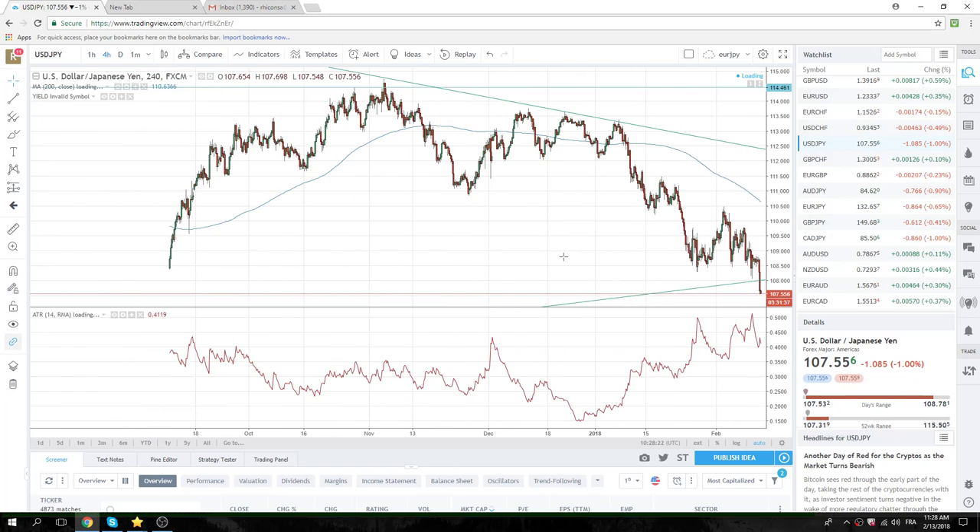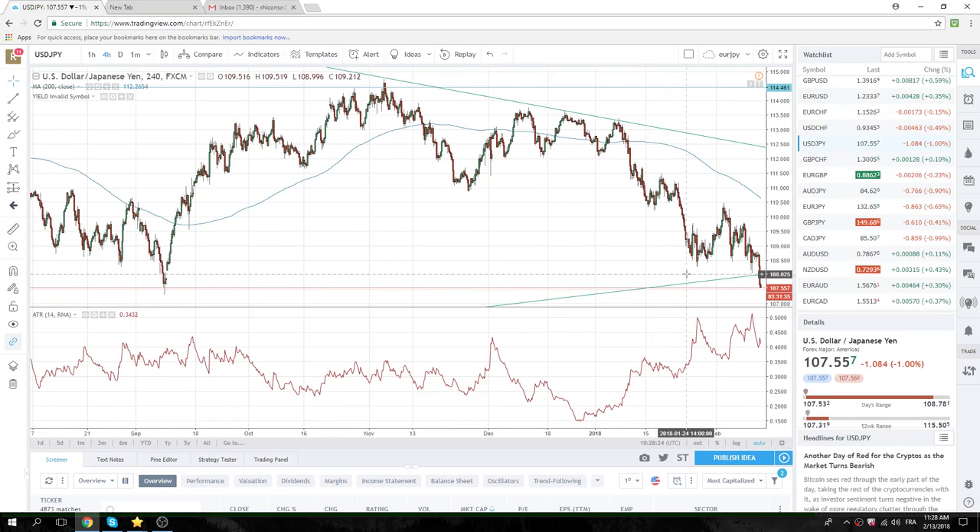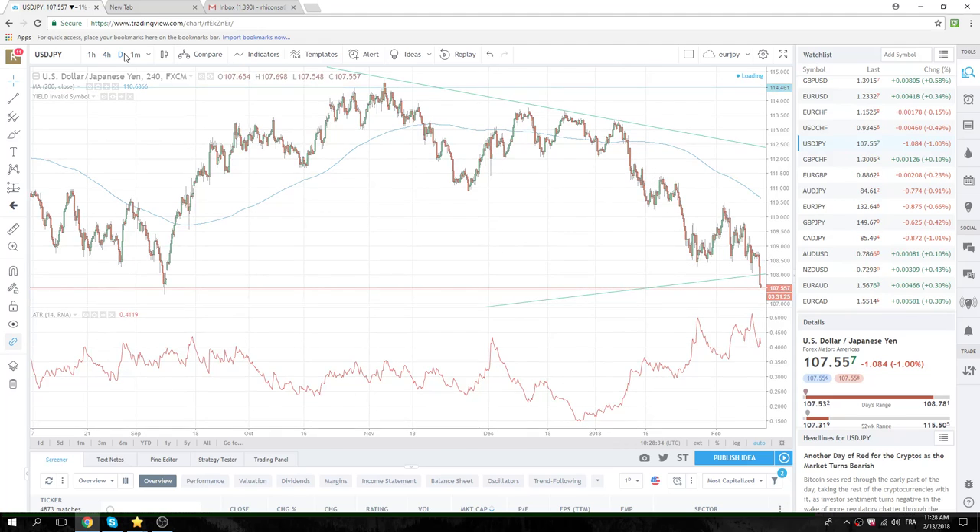Dollar Yen. 98 was the break. We had the 99 print, back to 07. 98 broke, and we've printed a low now of 53. We like this. Like we said, we think this is the beginning of something.